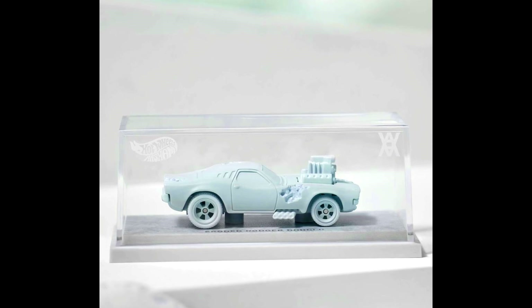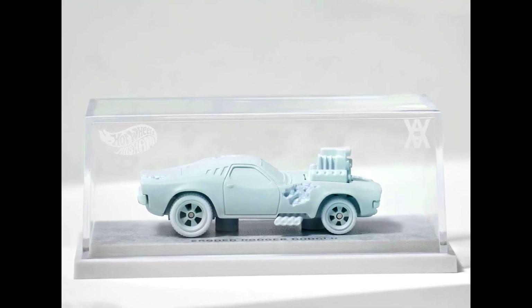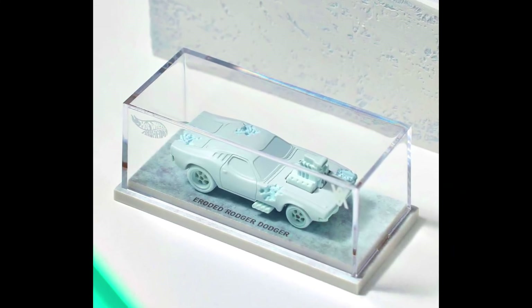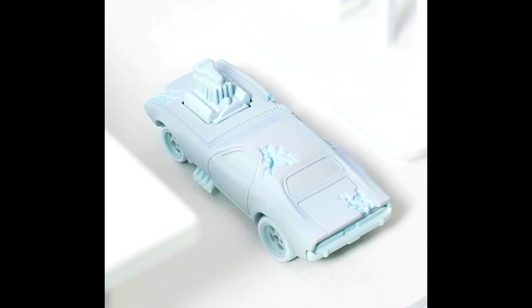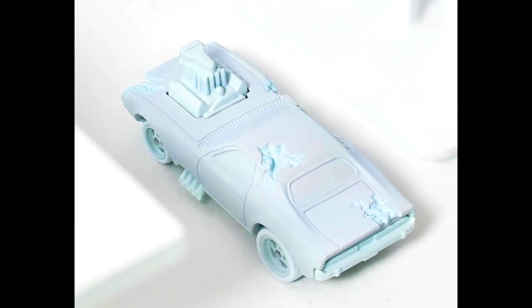The all-new collab by Hot Wheels X Daniel Arsham: Aero Red Roger Dodger. The price of the car is $70, releasing on October 27th, 2023 at 9 AM Pacific time. For more info, check out the links in the description.